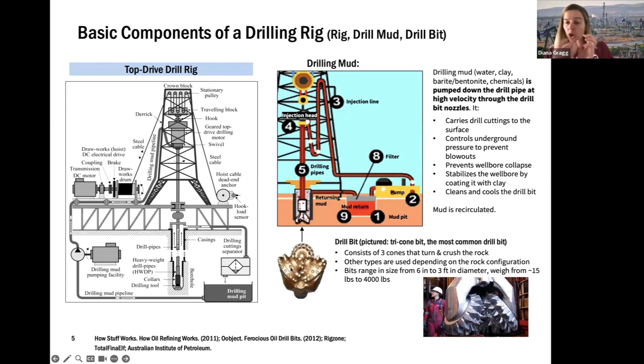The tricone bit's pieces turn as you push it down onto the rock, grinding up that rock as we drill the hole. This type of drilling bit was invented by Howard Hughes — that's where he really got a lot of his wealth. These bits are very heavy and very large depending on how big the oil well is. They do get ground down, so you have to rotate out the drill bit, which is called tripping the bit, depending on how deep and far you're going.